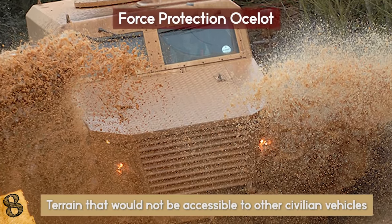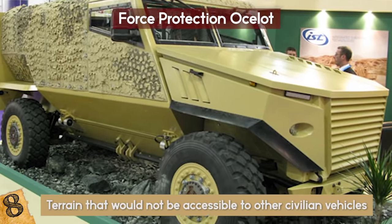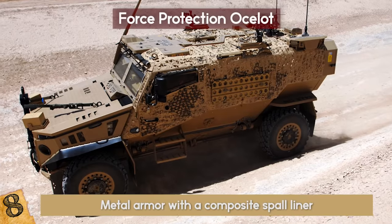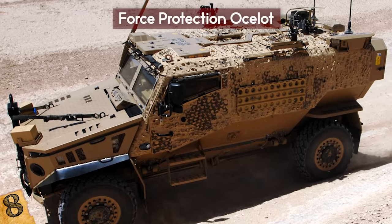It can travel through terrain that would not be accessible to other civilian vehicles, such as jungle, deep mud, or ruts. Its cabin is made of advanced materials that can provide protection like metal armor with a composite SPA liner, and at the same time it is not as heavy as other vehicles and saves fuel.